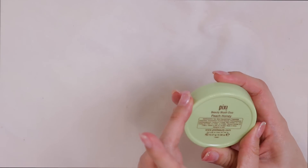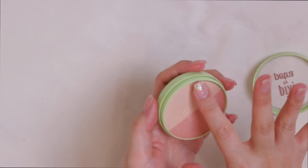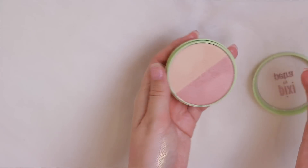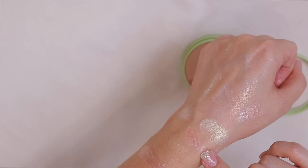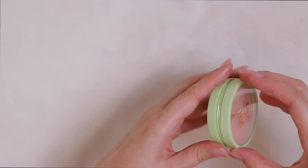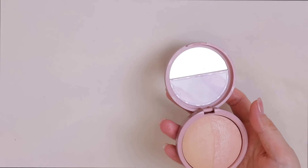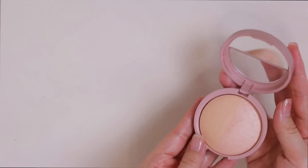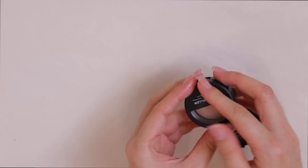I have the Pixie Beauty Blush Duo in Peach Honey — it says blush but it looks like a highlighter with a golden side and a pink side. That pink one is so pretty, this one might have to stay because it hasn't gotten enough love yet. Then I have a Laura Geller duo in French Vanilla and Golden Rose — French Vanilla is beautiful but I have several minis of these, so I'll pass the full size on to my mom.